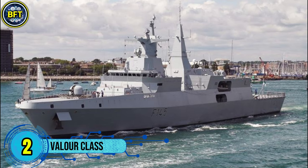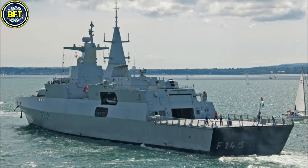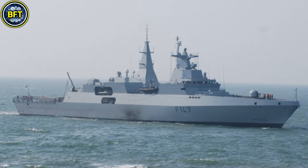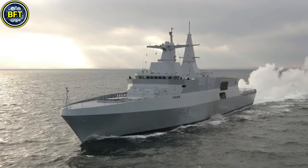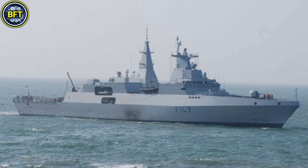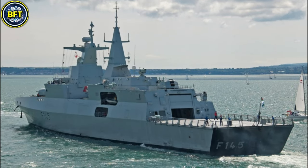Number 2: Valor Class. The Valor-class frigates are advanced multi-role warships serving in the South African Navy. Built under Project Citron, these vessels were delivered between 2006 and 2007 and are based on the German MEKO 200 design. The class includes four frigates: SAS Amatola, SAS Isandlwana, SAS Spioenkop, and SAS Mendi. These stealthy frigates displace about 3,500 metric tons at full load and are 121 meters long with a beam of 16.3 meters. Their propulsion system, known as CODAG WARP, combines diesel engines, gas turbines, and a water jet, enabling a top speed of 50 kilometers per hour and a range of 7,400 kilometers. Armament includes a 127-millimeter naval gun, 16 Umkhonto surface-to-air missiles, 8 Exocet anti-ship missiles, and 2 Mk31 RAM close-in weapon systems.